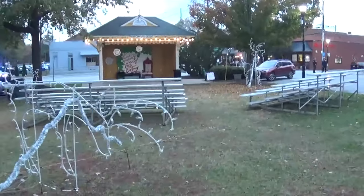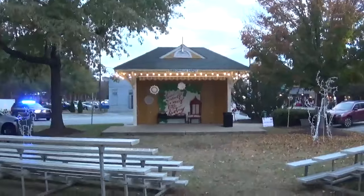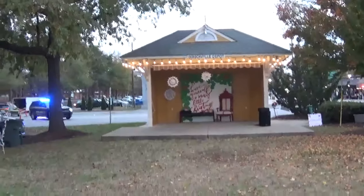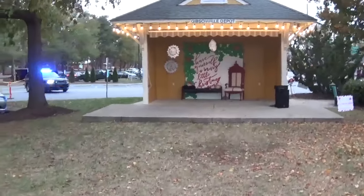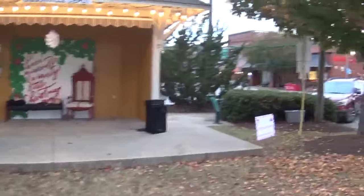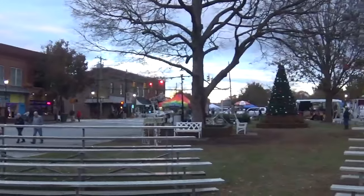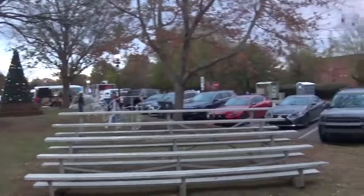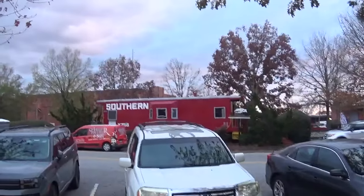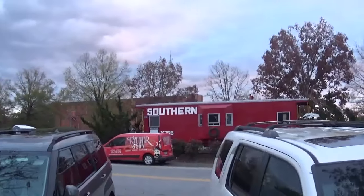Over here in the same area where the Christmas tree is, they do have what's called the Gibsonville Depot. Throughout the year during the summer months they actually have little mini concerts here. You can see I've just walked by the bleachers. It's just a great small town feel. And then Gibsonville also has a historic caboose here — you can walk in, it is unlocked, they have a ramp way up to it, and it also serves as Gibsonville's welcome center.